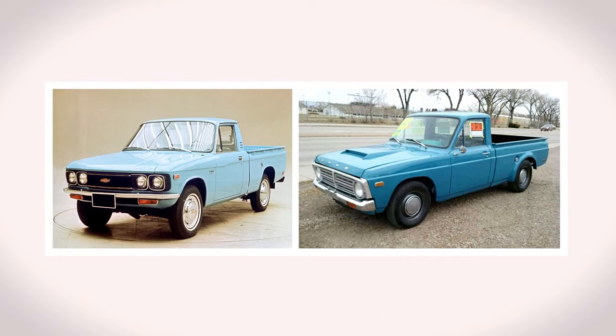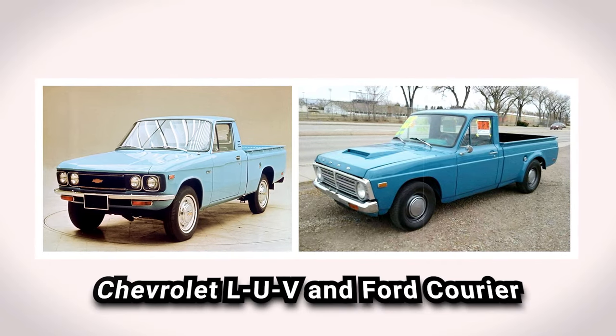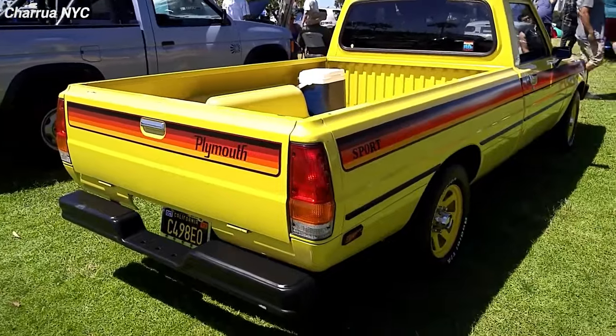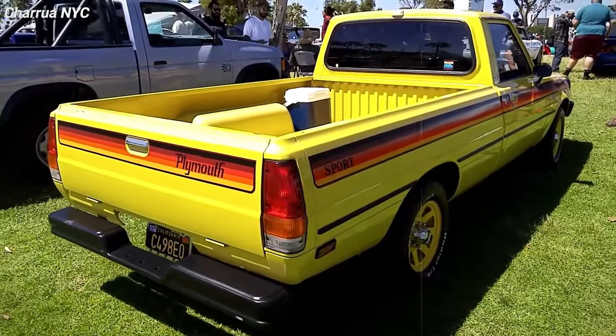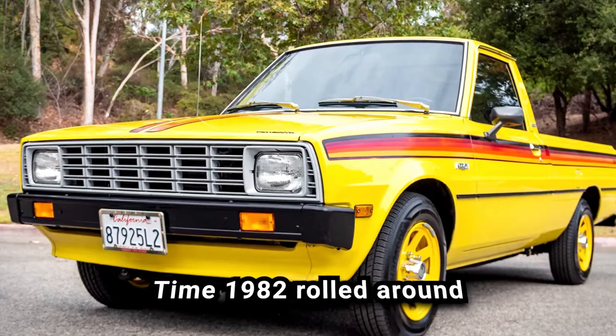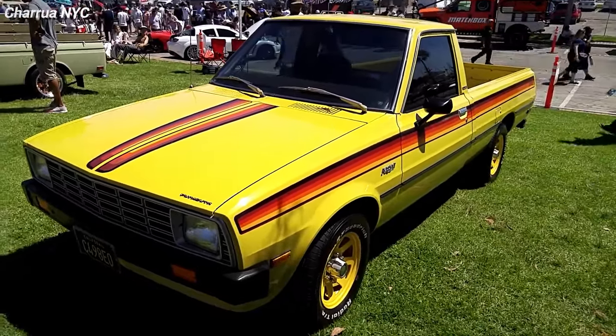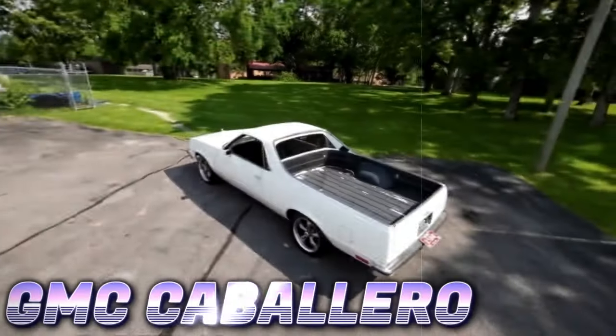It was up against a bunch of other small trucks like the Chevrolet LUV and Ford Courier. Plus, Mitsubishi was selling pretty much the same truck under its own name, which didn't help. By the time 1982 rolled around, the Arrow pickup was phased out as tastes and the market kept changing.